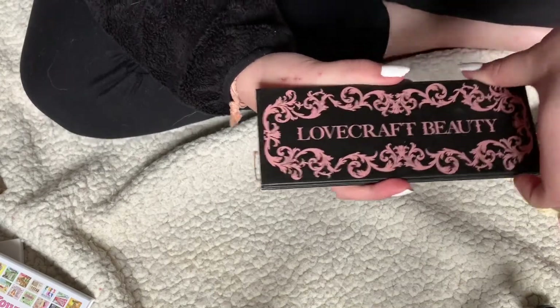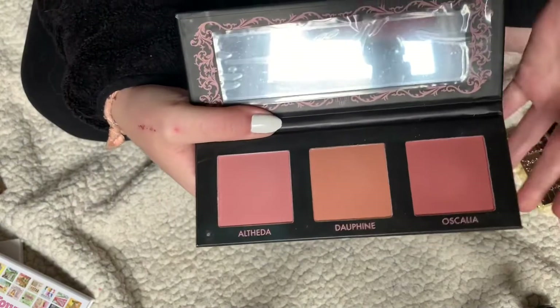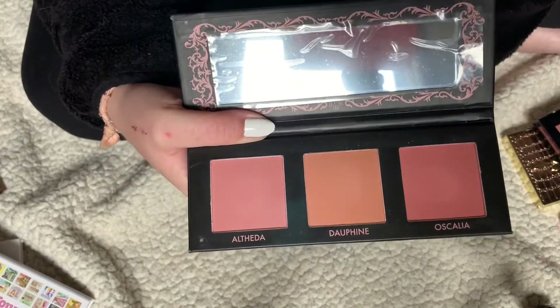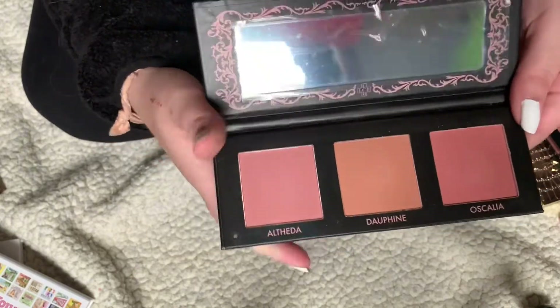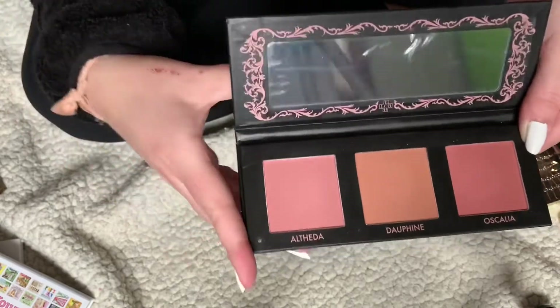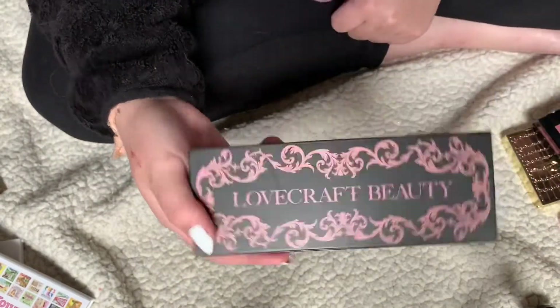This is the Lovecraft Beauty blush palette. I've used it a few times and played with the shades and swatched them. I've mostly only ever used one shade; the other two were swatched and I find them a little too dark for me, so I'm just going to get rid of it for that reason.